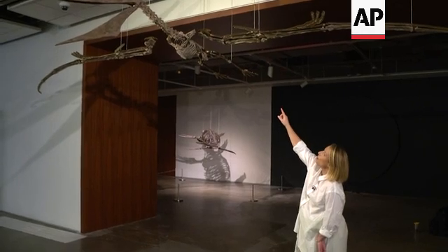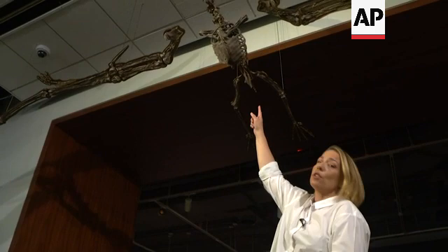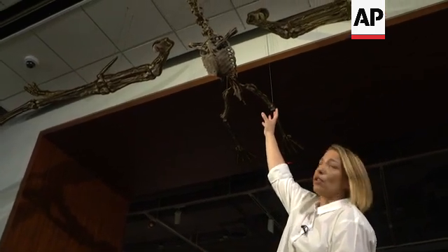The fossil elements have been attached to this armature, making it really clear what is original fossil and what has been sculpted. This is a Pteranodon longiceps — an incredibly rare specimen at this level of preservation. It has an enormous 19-foot wingspan, and to get something of this size with this level of preservation is incredibly rare.